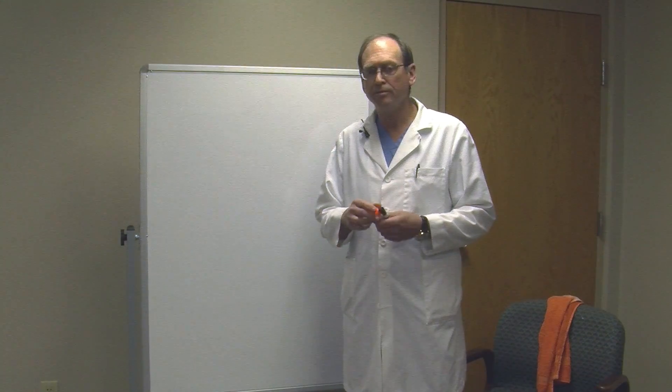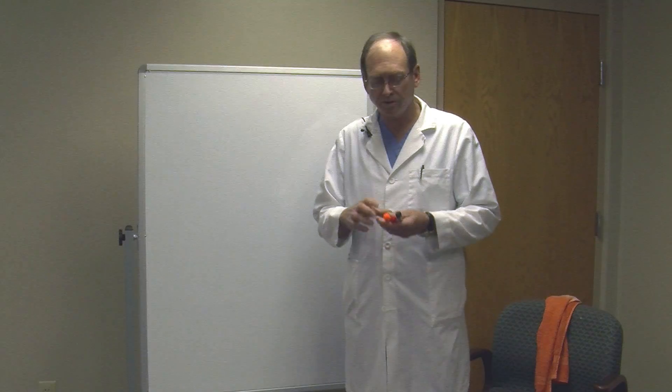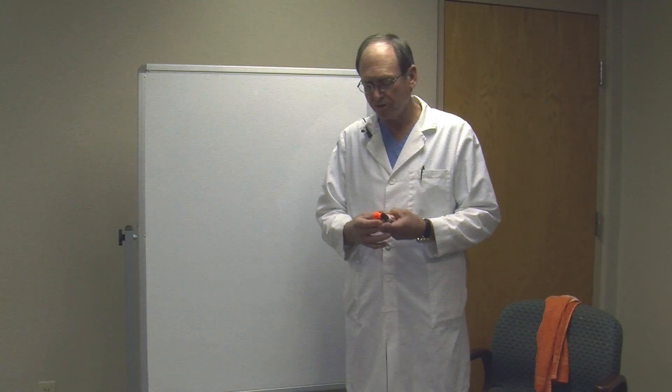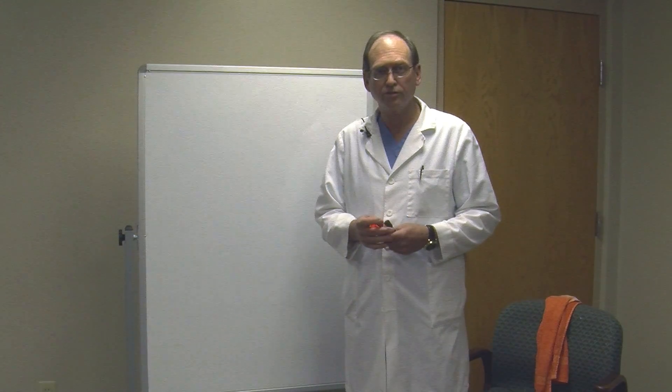My name is Dr. William Barnes and I'm a general surgeon. I practice in Salem, Kentucky. I've been a general surgeon for 30 years. I trained at the Cook County Hospital in Chicago and I'm going to talk today about GERD, and specifically the TIF operation. I've been doing surgery for treating patients with GERD for the last 30 years.